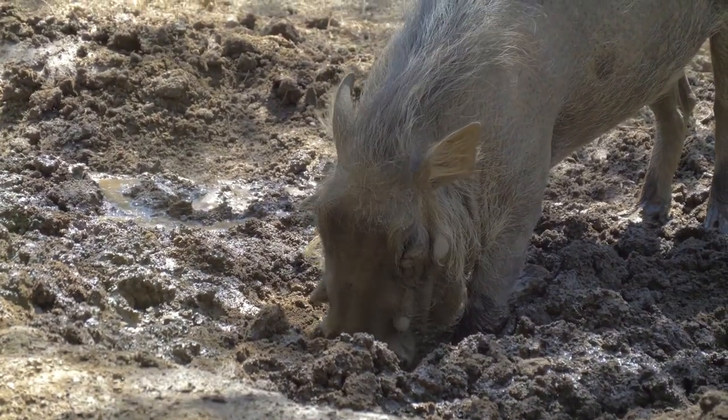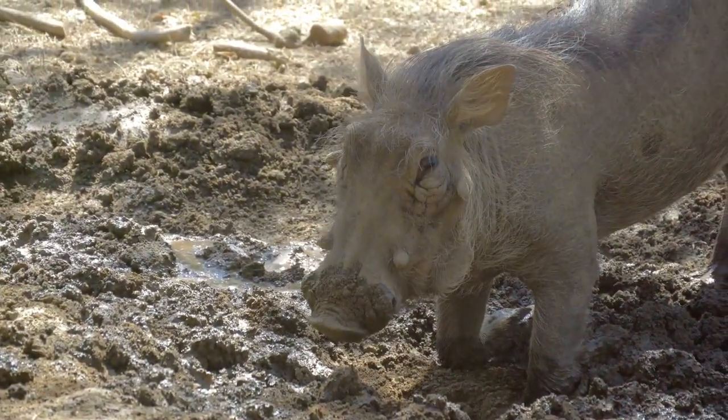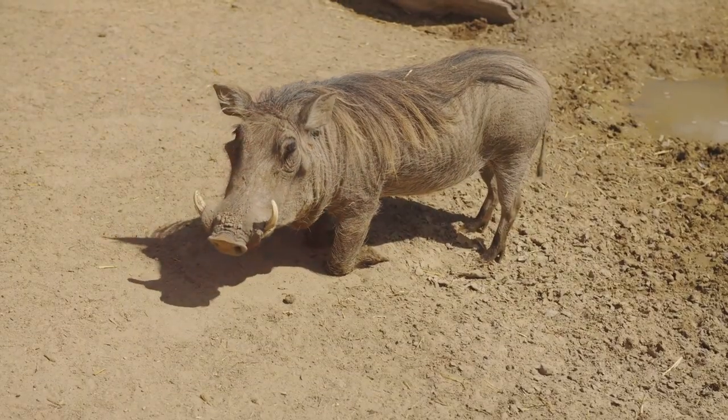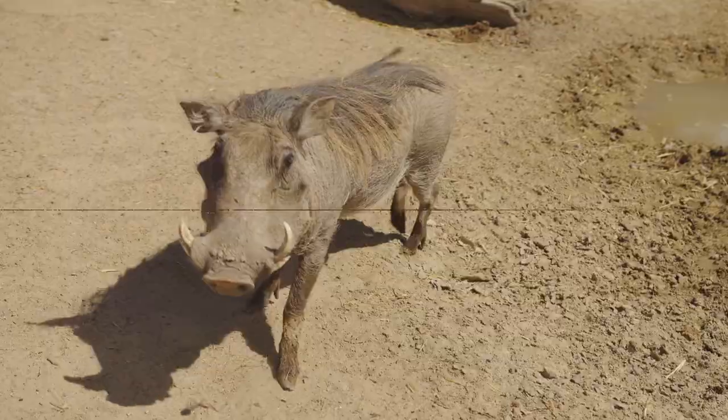These features, far from mere ornaments, serve a vital purpose. The warts act as protective padding during battles, while the sharp tusks, formidable weapons in their own right, are used for digging and combat.